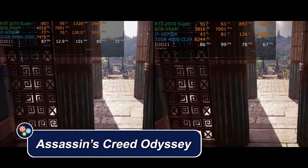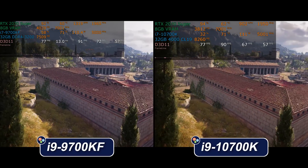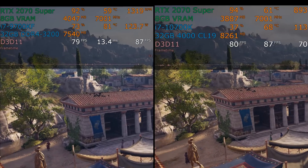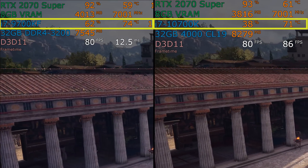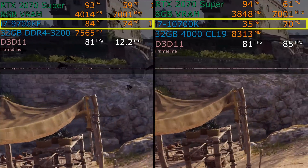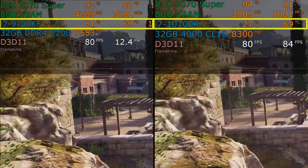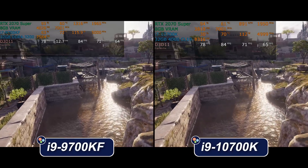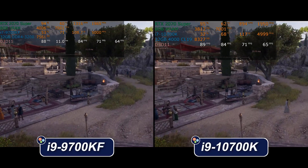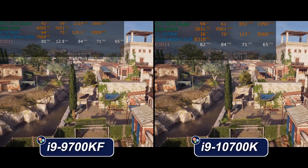First up we have Assassin's Creed Odyssey. Left-hand side of the screen is the 9700KF, right-hand side is the 10700K. The 9700KF is using twice the CPU usage — look at the first number on line three. It's twice as high as on the 10700K because with 16 threads, each fully utilized thread is 6.25% of the CPU. On the 9700KF, each fully utilized thread is 12.5% because there are only eight threads. Neither CPU is really being maxed out, but the 10700K has far more reserve power. If all you do is play one game on one monitor with nothing else going on, the 9700KF is fine.